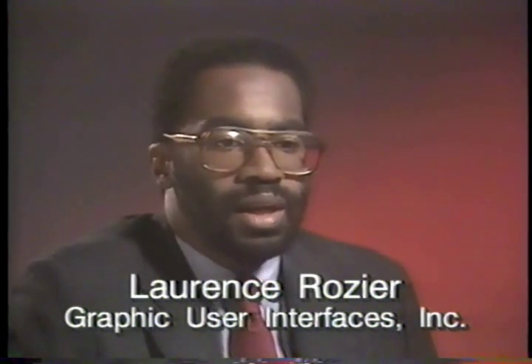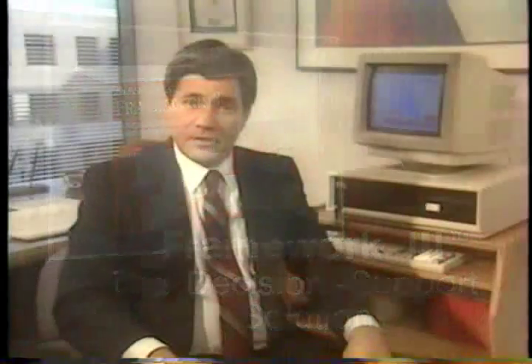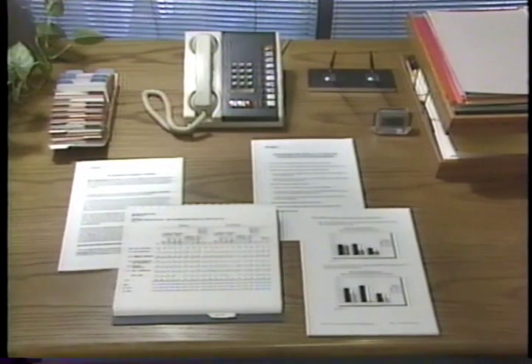Integrated software is a technology the entire computer industry has endorsed, and Framework 3 has achieved the greatest level of integration of any single software package available. Framework 3 from Ashton Tate offers the most sophisticated combination of power and flexibility for the manager or professional today. With a single economic package, you can employ the six most popular business functions: word processing, spreadsheets, graphs, databases, outlining, and communications — without ever having to switch programs. Now that's what I call integration.